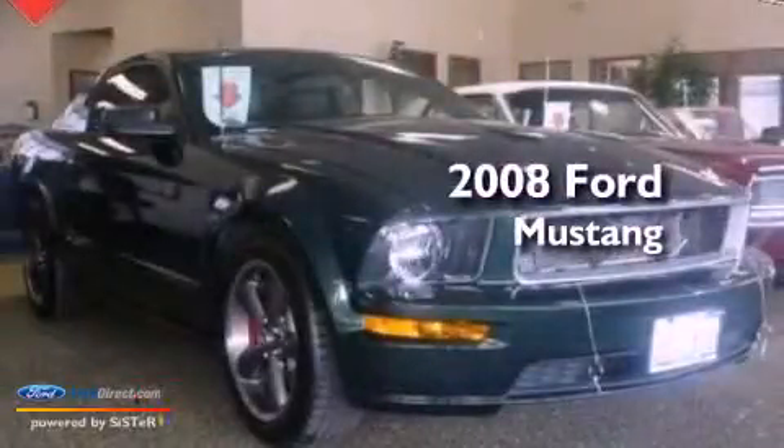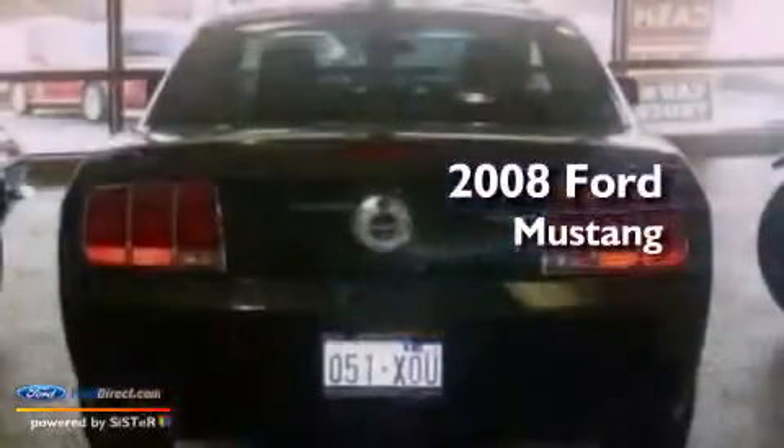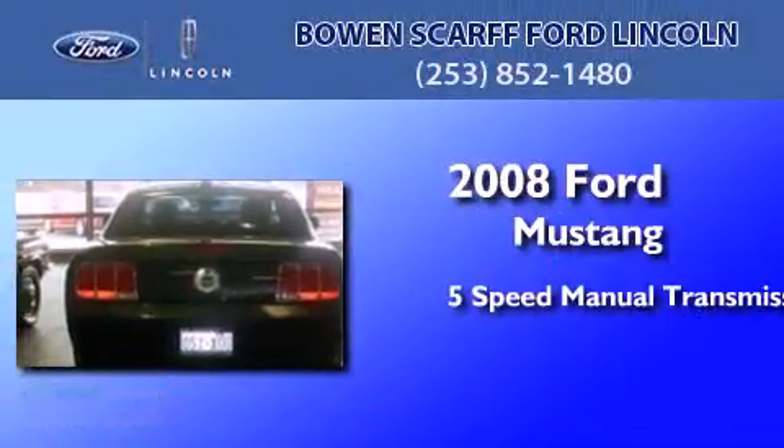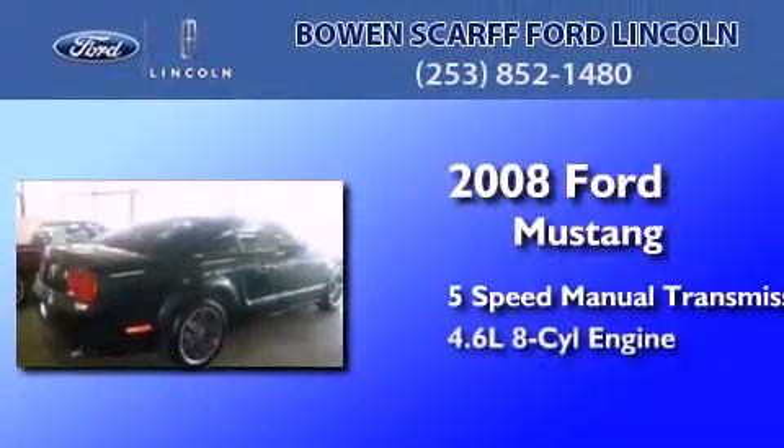This is a low-mileage 2008 Ford Mustang. This car has a 5-speed manual transmission and a 4.6-liter V8.